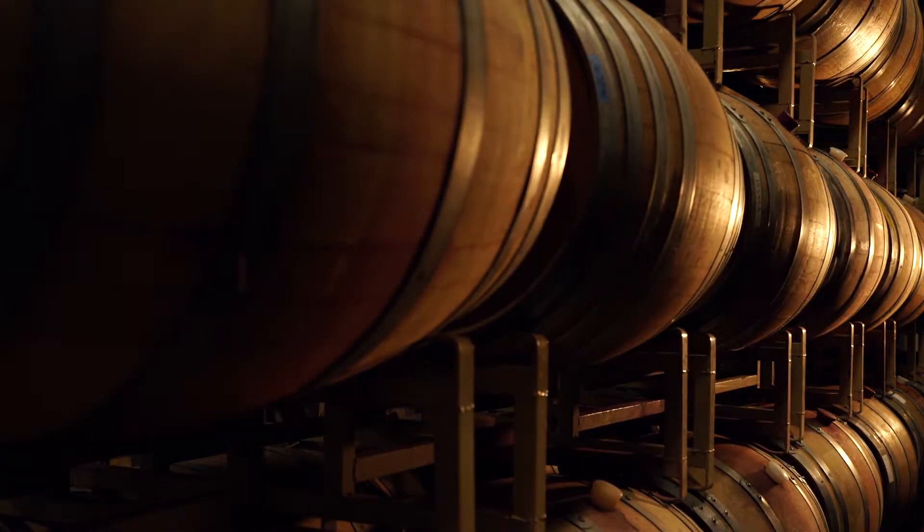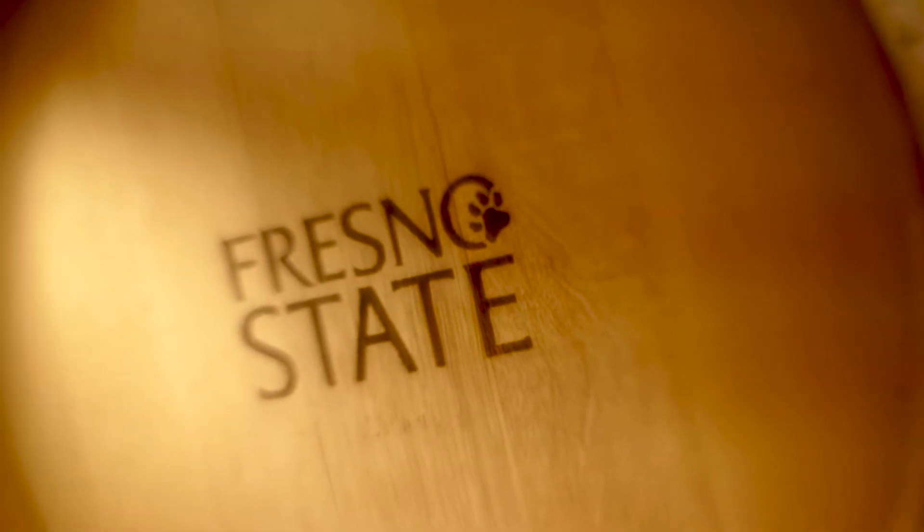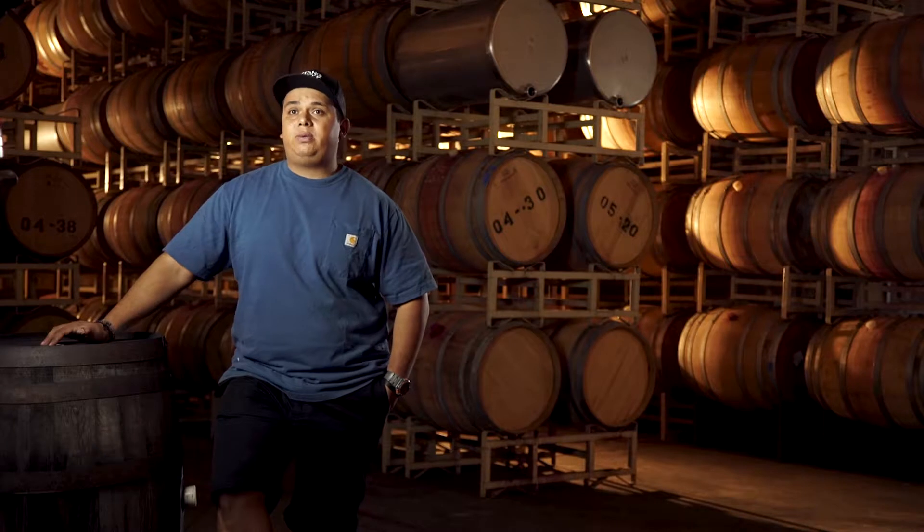While nurseries raise the vines of tomorrow, Central Valley universities like UC Davis and Fresno State are raising a new crop of winemakers. We have barrels, we have a full operating winery, and we have vineyards on campus.